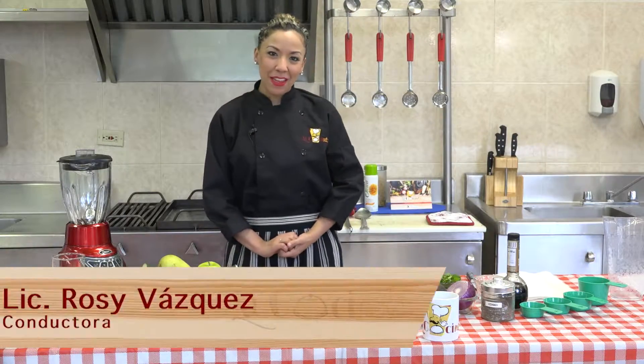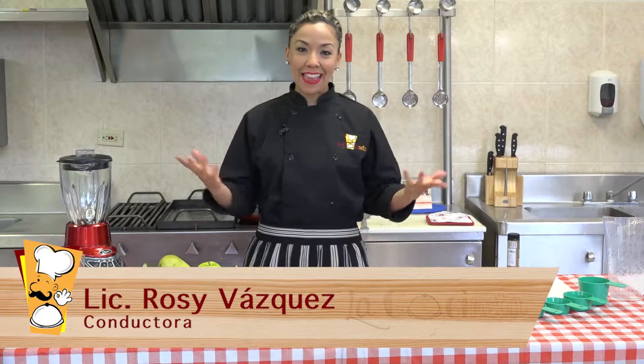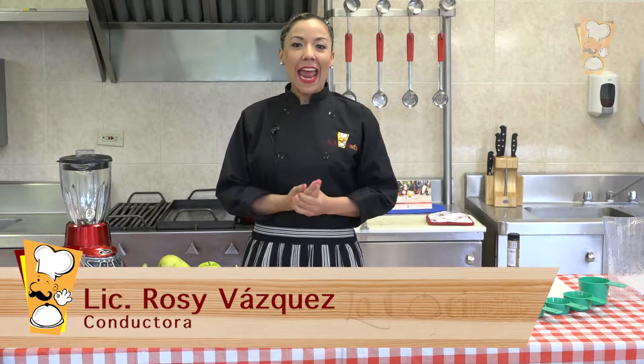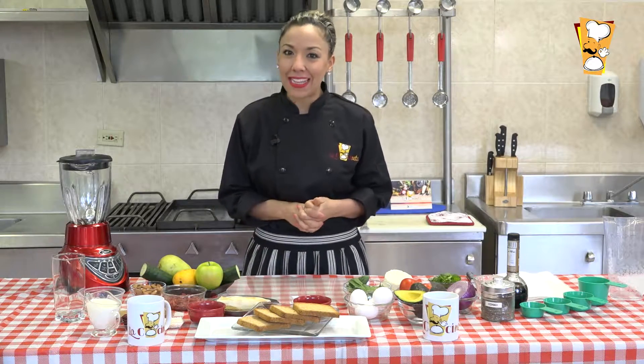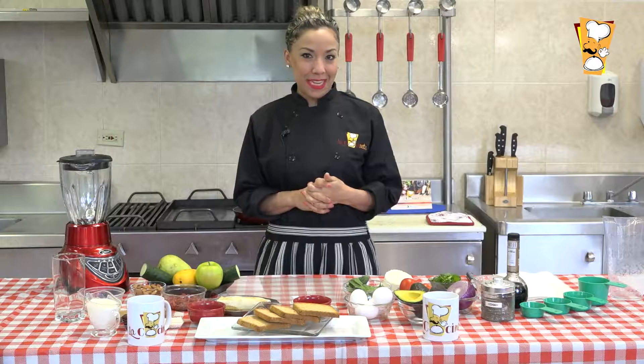Hola amigos, buenas tardes, bienvenidos a su programa La Cocineta. El día de hoy nos tocó estar aquí en casa en el laboratorio y estoy solita, ahora no tenemos invitado especial pero la semana que entra les traemos invitado especial.